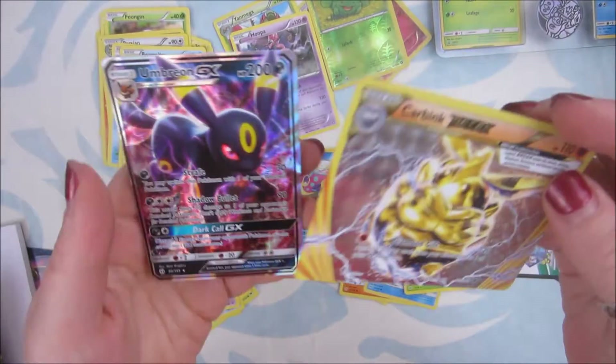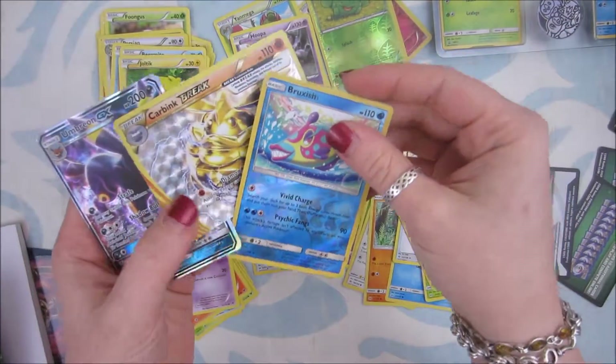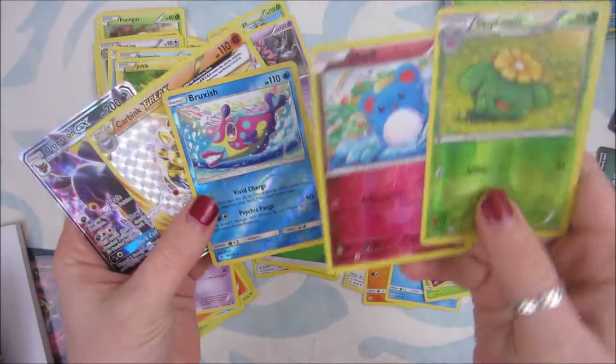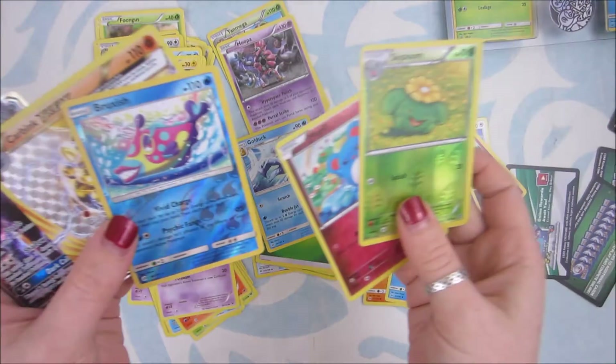So we got the Umbreon GX, we got the Carbink Break, we got a Bruxish Reverse Holo, and a Merill and a Skiploom. I think that was it.